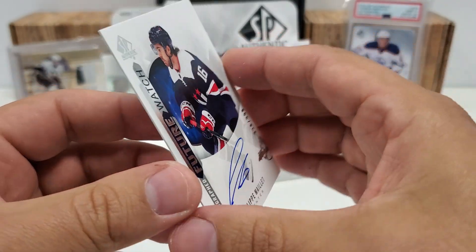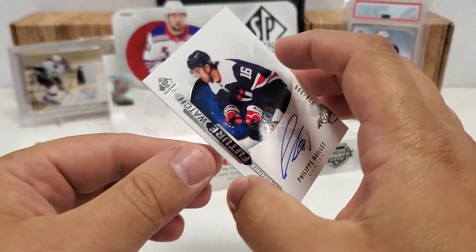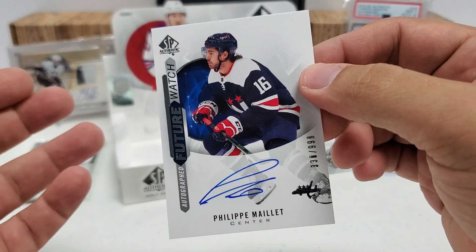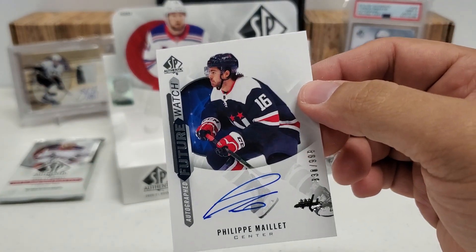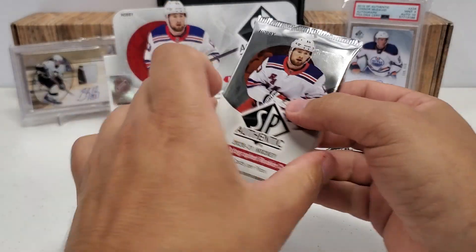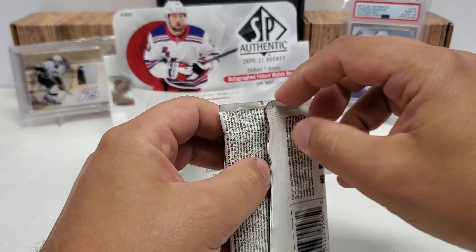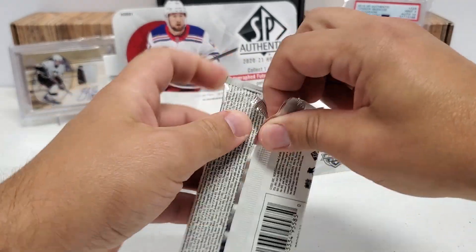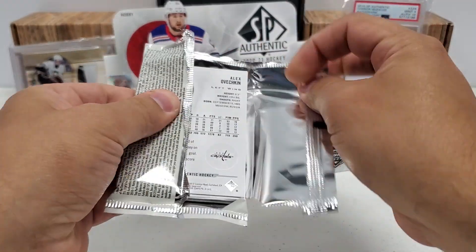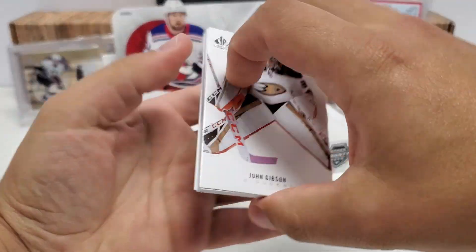There you go, Caps fans — Philip Maier. Not terrible, but definitely not the guy that I'm looking for. We're all banking our marbles on this other pack that's sitting here. We got a patch auto. Now the moment of truth — whether it is a Future Watch patch auto or a limited patch auto. Either way, it's a victory. It's a heck of a pull no matter who we actually pull out of here. To pull that from one loose box — that is a 1 in 8 chance of pulling one of those, because that is an inner case hit.